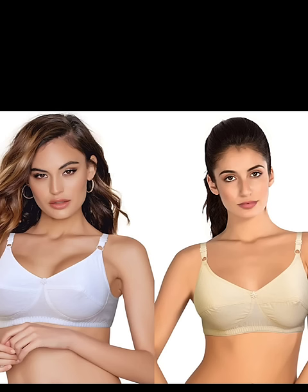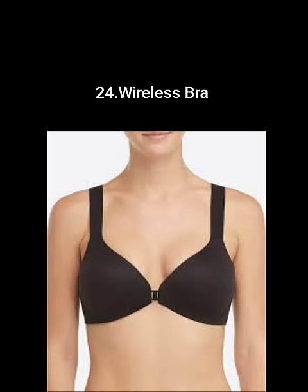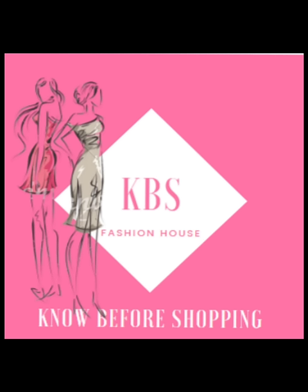A non-padded bra is most suited for women with a larger breast size who don't want any additional volume from padding. A seamless bra is ultra-smooth and specifically crafted for a smooth silhouette. A wireless bra is devoid of underwire. If you like this video, please do like, share, and subscribe. Thank you so much for watching.